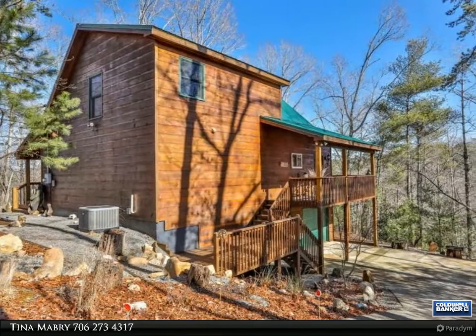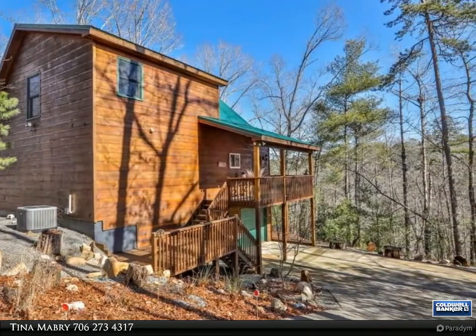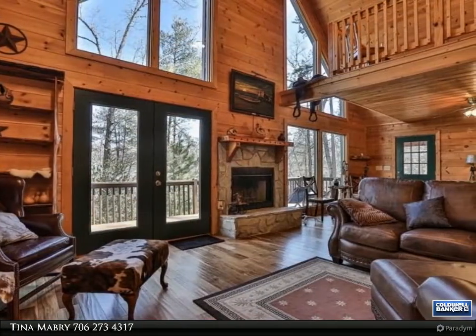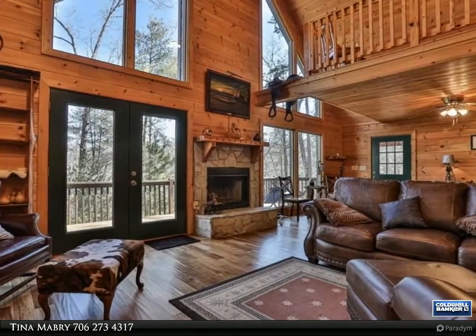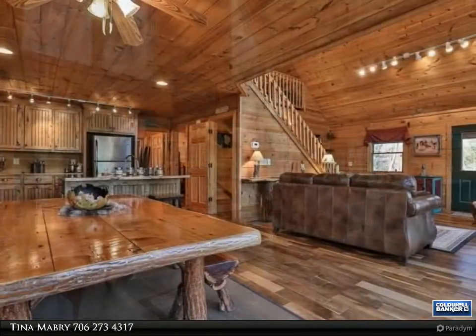This Coldwell Banker High Country Realty property video is presented by Tina Mabry. Furnished prow front cabin in a river access community — this well-maintained mountain home is a perfect family getaway or potential vacation rental, offering a bedroom and bath on each level for comfortable living space.